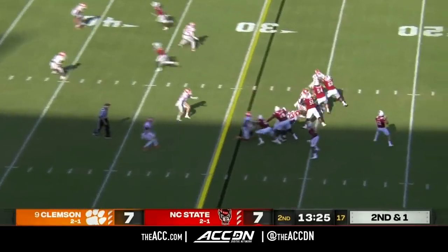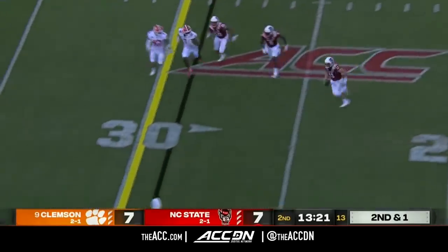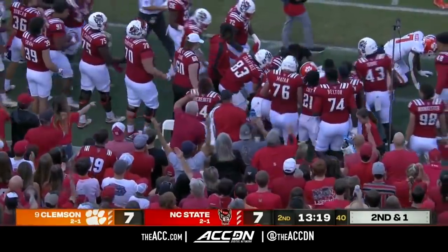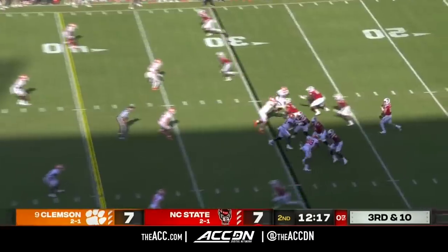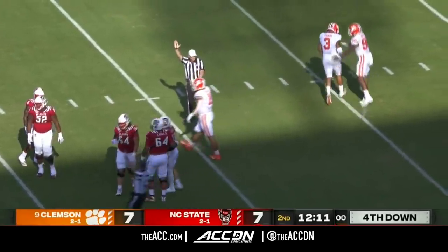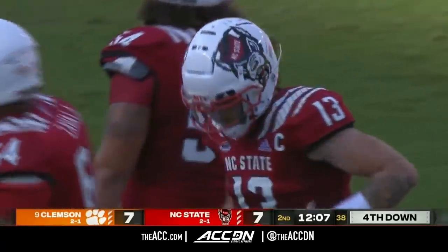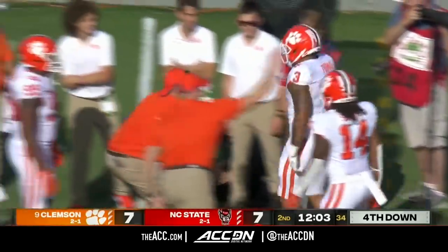A little blitz coming, and Leary with time — going to be pushed out of bounds at about the 30-yard line by Skalski. This defense is needed. On third and ten, Leary is going to be sacked at about the 19-yard line by Thomas. Xavier Thomas out of Florence, South Carolina makes it fourth down, and North Carolina State will have to punt.